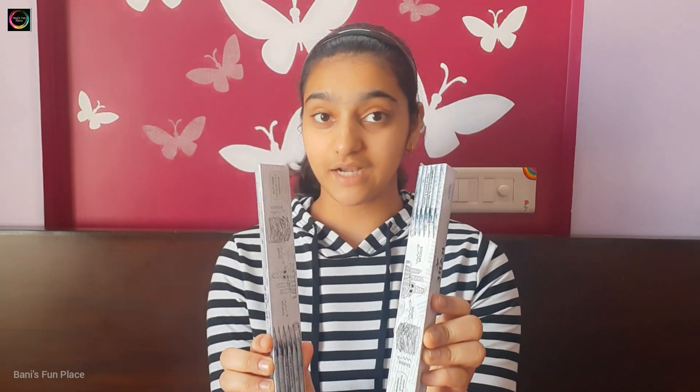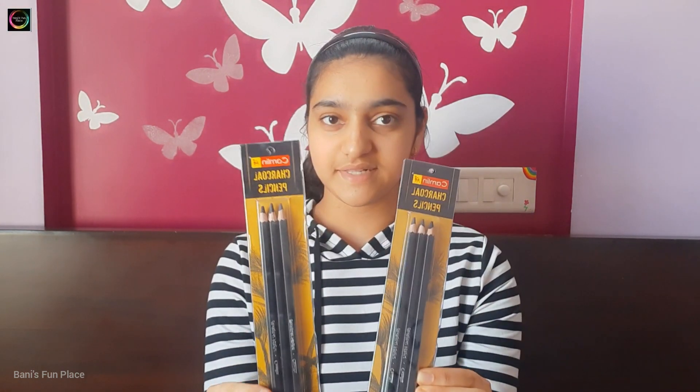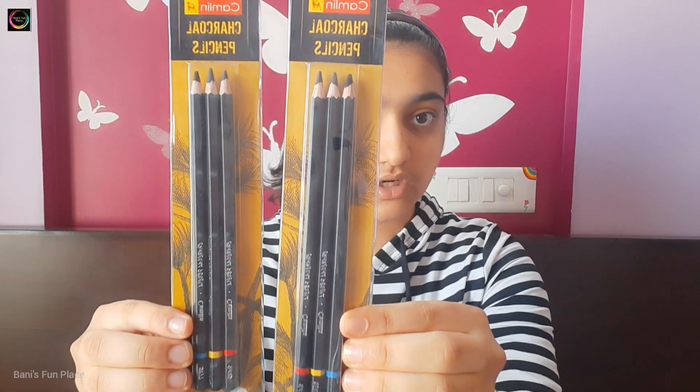The next stationery items are lots and lots of pencils. This year I have got many types of pencils. The first pencil is this — these are normal pencils from Faber-Castell. Then I have two sets of wood-wise pencils, which means these pencils are made from waste newspaper and do not use wood, so I like these a lot because they are nature friendly. Then I have two sets of charcoal pencils, which are mostly used for art and shading.